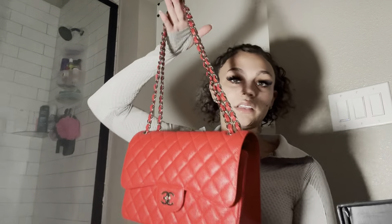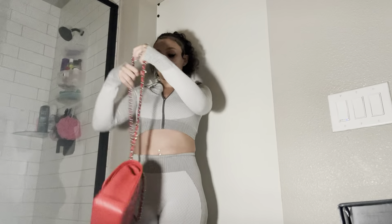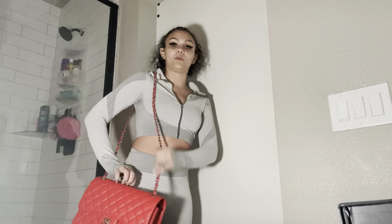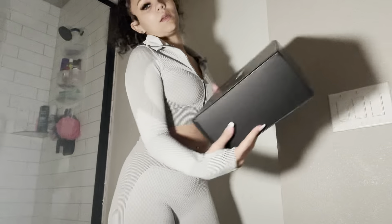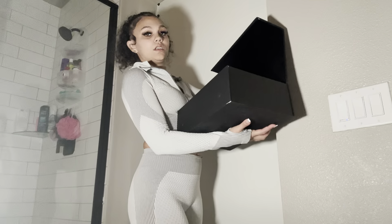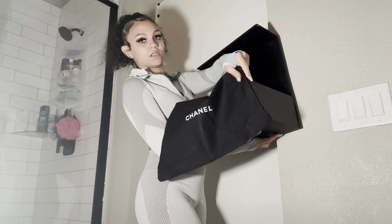You can wear it like this if you want to wear it as a shoulder bag, or you can even make it long and let it hang. So that's cool — you can wear it in different types of ways. And then, of course, it came in the Chanel box with the Chanel dust bag, which I absolutely love because they're so good for traveling.